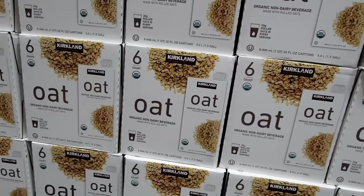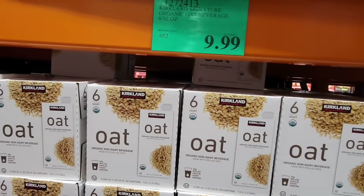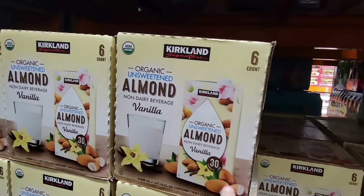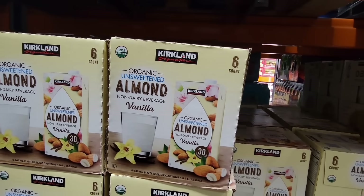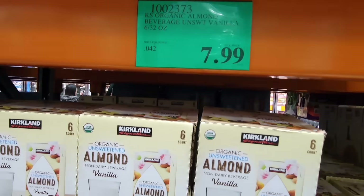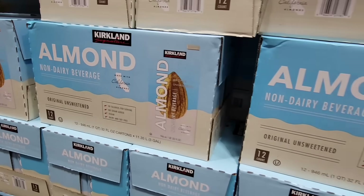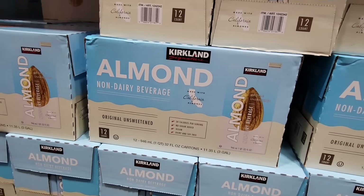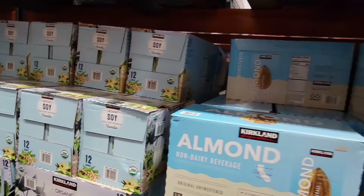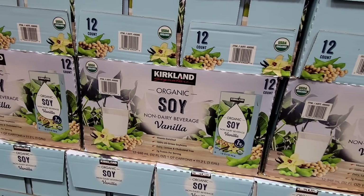I've switched to alternative milks — the Kirkland oat milk has six containers for $10, a really great price. The unsweetened almond vanilla — I use this to make my morning smoothies. $7.99. There's also just the unsweetened almond without vanilla at $11.99. They really do have a great selection especially if you're switching out your milk.